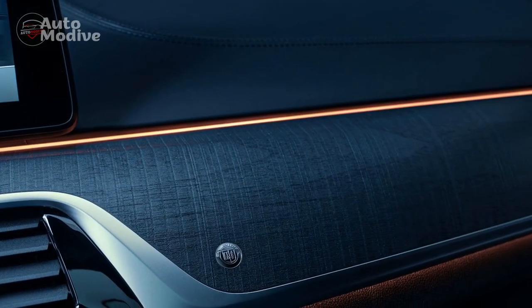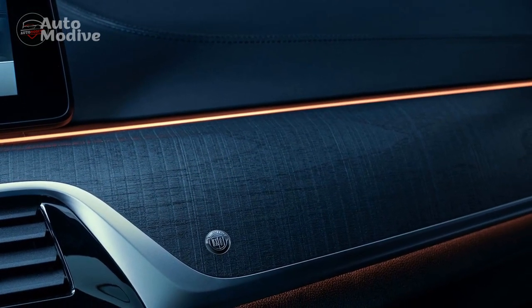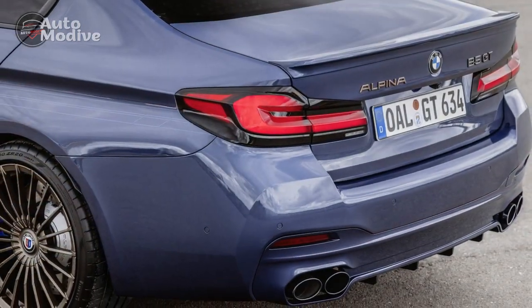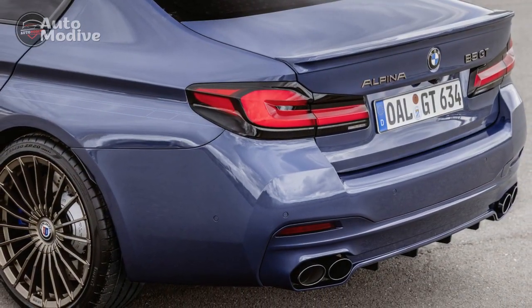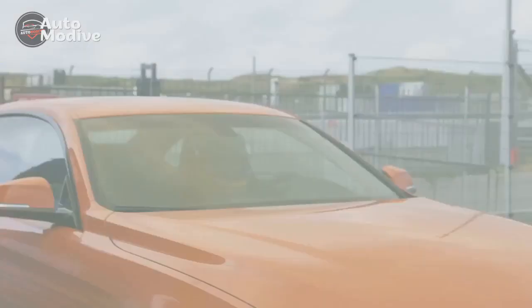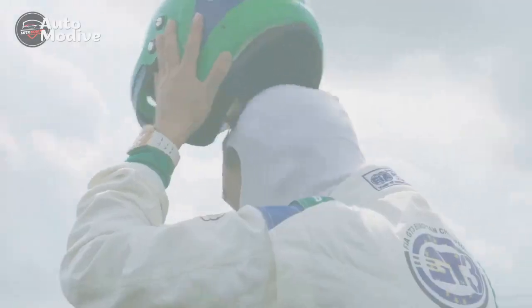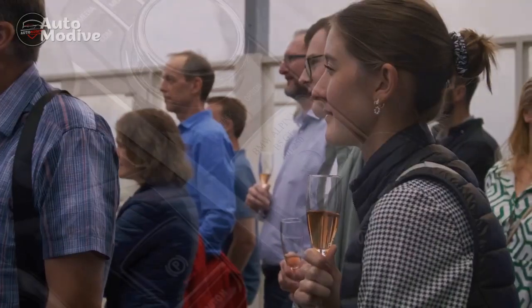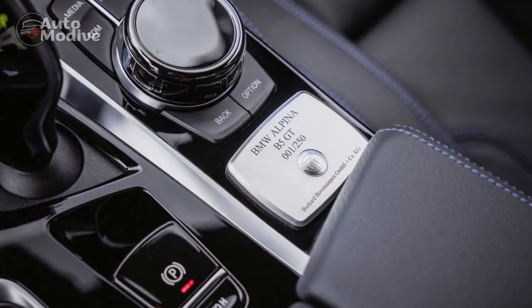Pro 1 — Performance Mastery: The 2023 BMW Alpina B5 GT is a powerhouse on wheels, thanks to its 4.4-liter V8 engine tuned by Alpina engineers. With [insert horsepower] horsepower and twin-turbo charging technology, it delivers exhilarating acceleration and an impressive zero to 60 miles per hour time of [insert seconds] seconds.